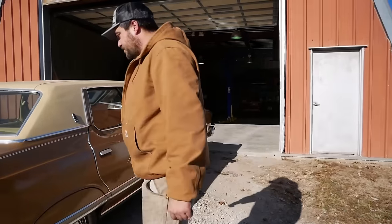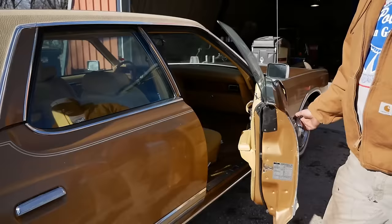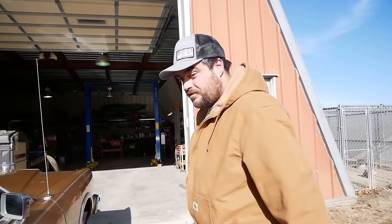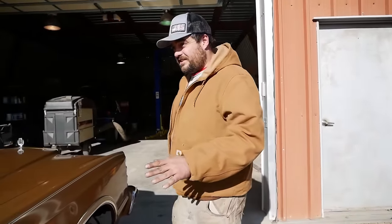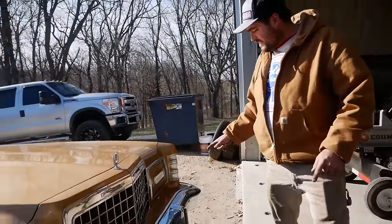The car has 21,000 miles on it. I know that's legitimate — you could pretty much just look at it. This thing has never been touched. It's got four-wheel disc brakes, a 400 under the hood, not a bit of rust, hideaway headlights, and we're going to see if it'll drive home.